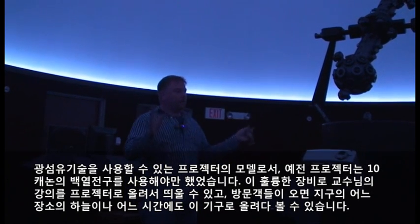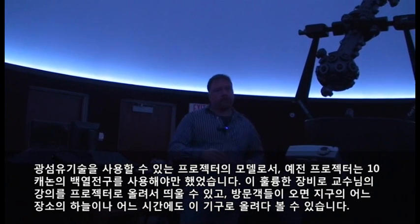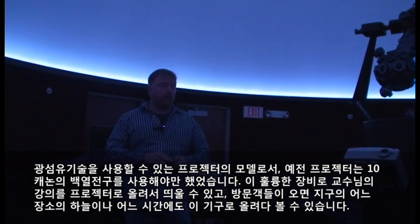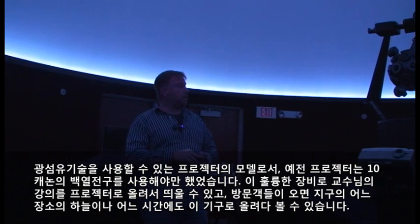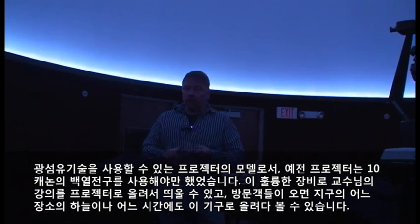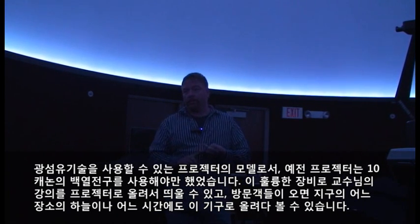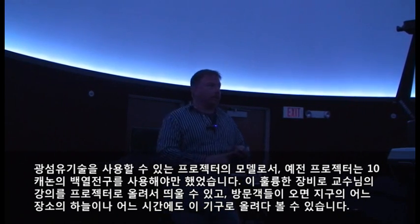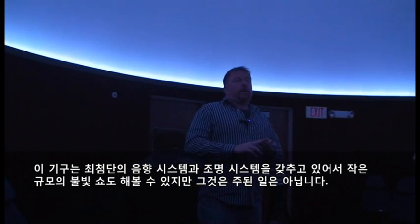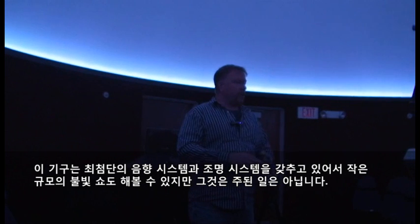This facility has projectors that we can also put lectures up on the dome. We can take visitors to any place on the earth, any time, and show them what the skies would look like. It also has a state-of-the-art sound system, which complements the experience.